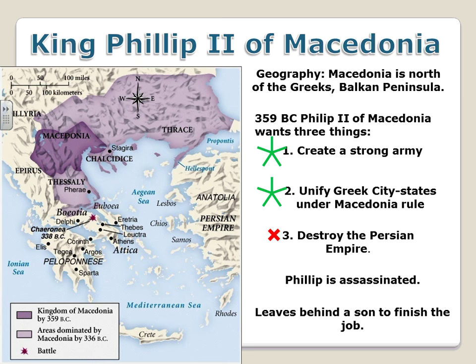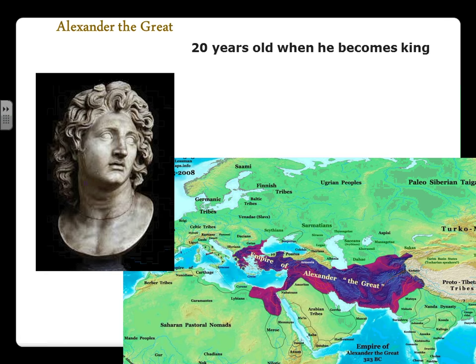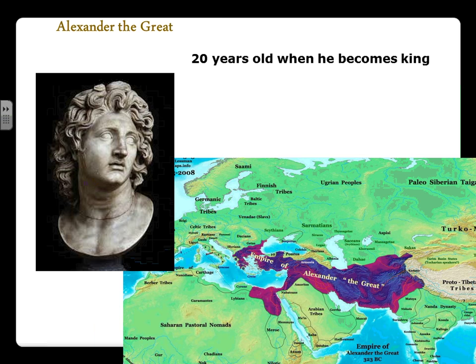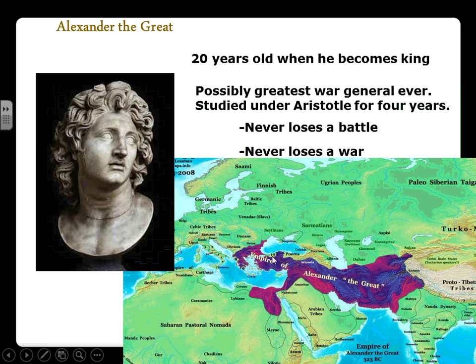Philip's son was left to finish the job, and he became one of the greatest military leaders of all time — Alexander the Great, conqueror of the known world. Alexander was just 20 years old when he became king. He is possibly the greatest general of all time, known for never losing a battle or a war. His empire extended from Greece through the Middle East, through what is now Turkey, around the Fertile Crescent into Egypt along the Nile, and through modern-day Iraq, Iran, and Afghanistan all the way to the border of India.